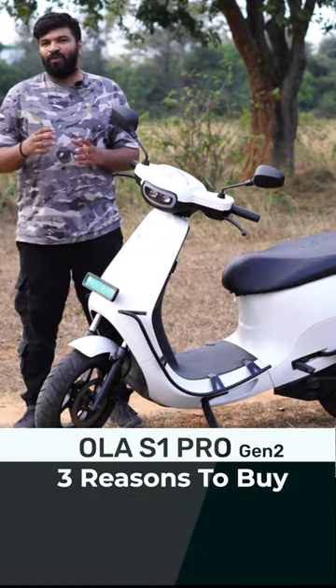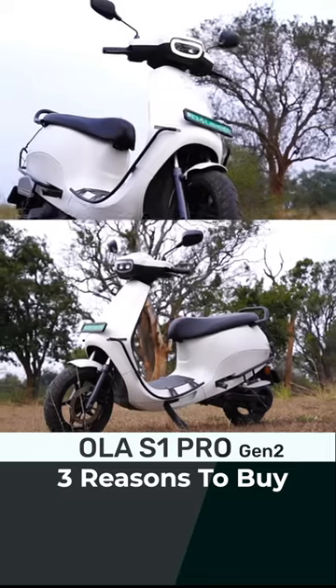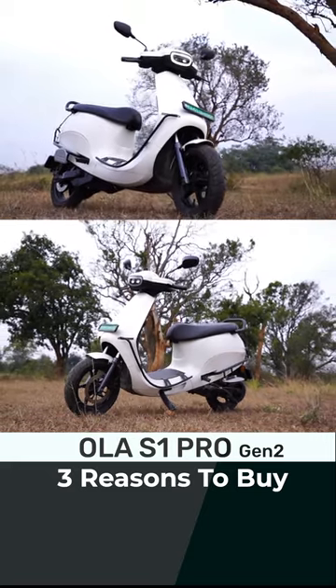Three reasons why you should buy the Ola S1 Pro Gen 2. One, Ola has changed a lot of things from the generation one, especially in the electronic segment.